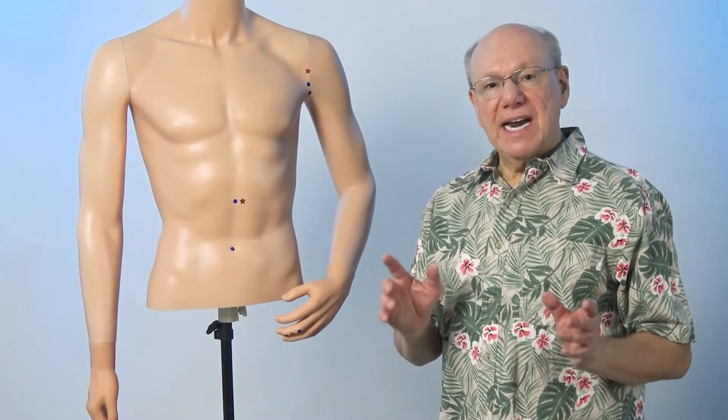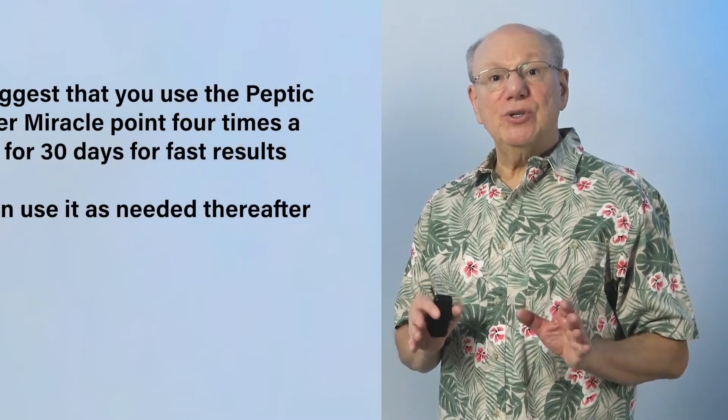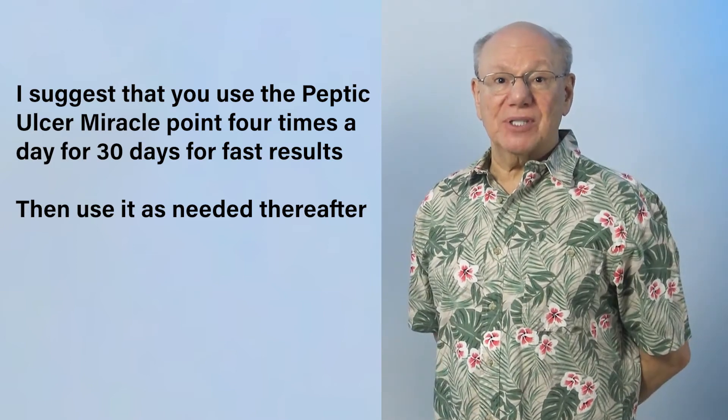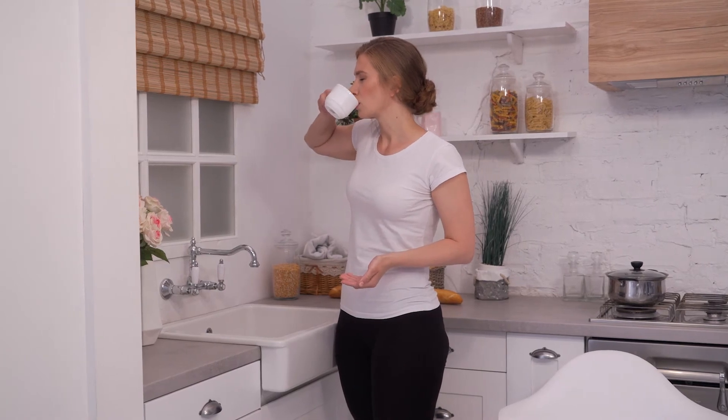Now find and activate the peptic ulcer miracle point on your right side. If you have an ulcer, I suggest using the peptic ulcer miracle point four times a day for 30 days for fast results, then use it as needed thereafter. And if you know someone who has a peptic ulcer, I encourage you to share this video with them.